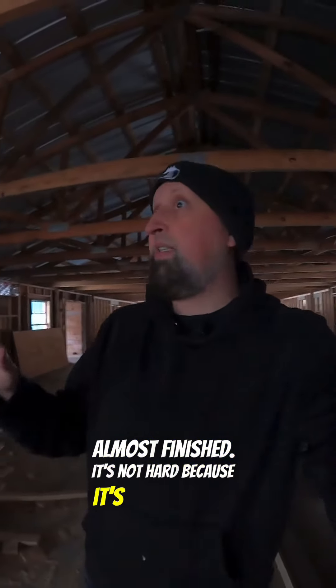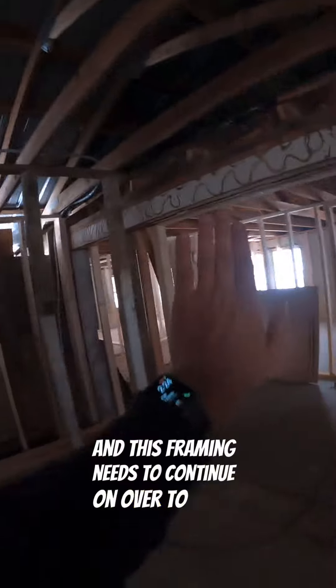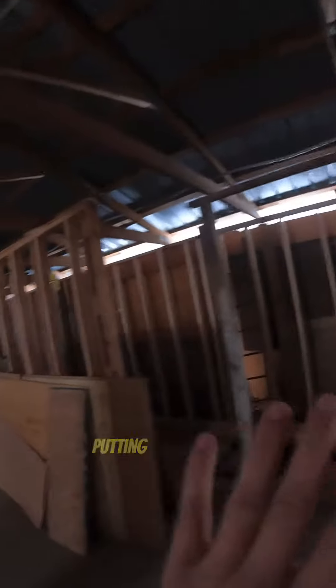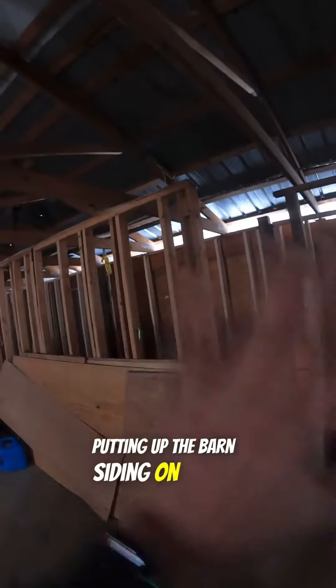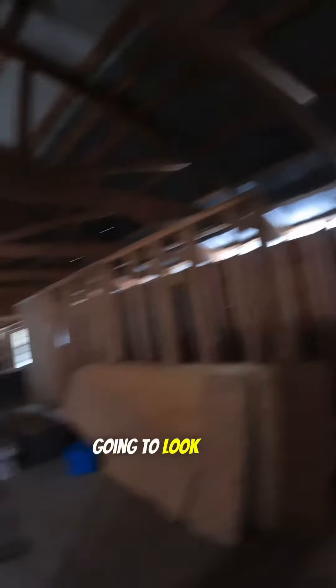So the progress is: framing, electrical, get signed off by codes, then start putting up the interior walls — making it look almost finished. While we're waiting for codes there are things we can do, like this office wall. We need to frame in the door and continue the framing all the way down. Then I can start putting up the barn siding on here, because the electricians can still access that wall from the other side. We can at least get people in and seeing what it's going to look like.